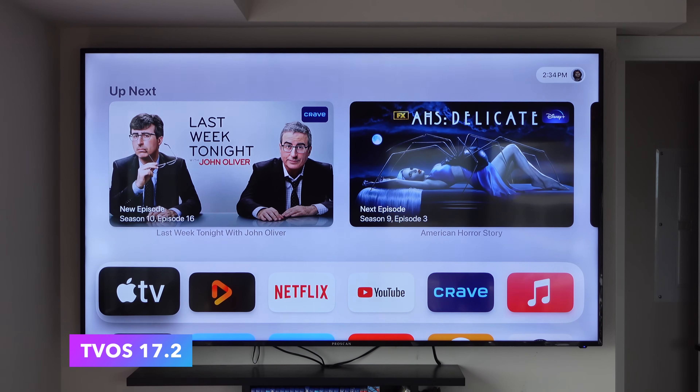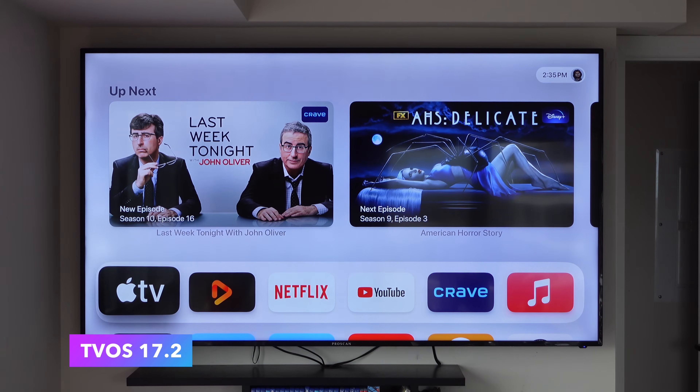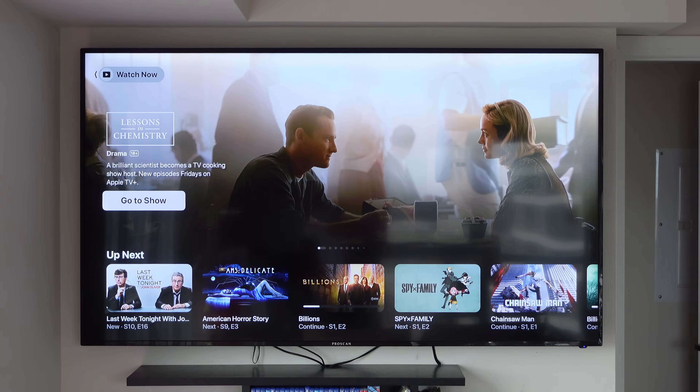Now let's take a look at tvOS 17.2. This is currently in beta, so I only have the beta profile installed on my device. I have tvOS 17.2 running on my TV, and the biggest change coming in tvOS 17.2 is the revamped Apple TV app.